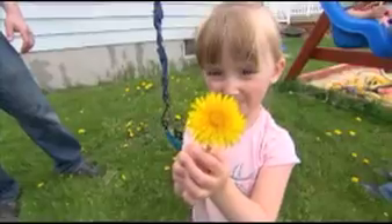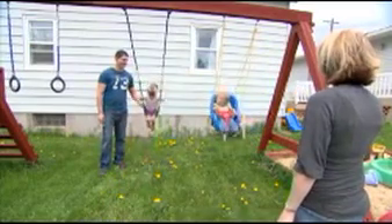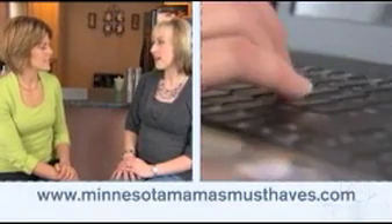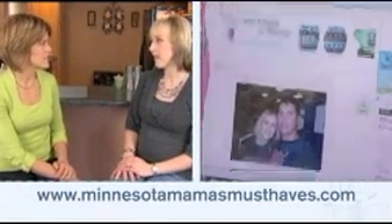Thank you so much for having us. Are you excited about the challenge? I'm so excited, I can't wait to get started on the nursery. And you already have two other children. We have a daughter named Danica, she's three years old, and then we have a son named Aiden who's 16 months, and a little boy on the way this August. We can't wait to welcome him and have a big family of five. My blog is Minnesota Mamas Must Haves — I do product reviews, talk about parenting. It's a great place for moms to come and find new products they might not otherwise know anything about.